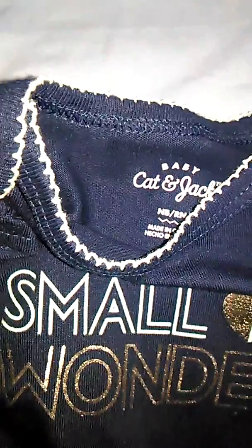First thing I got is this. It says Small Wonder and it's by Cat and Jack. It's newborn and it's long sleeve, so it's perfect for when she'll be here. And it has my favorite color which is turquoise. I just love it so much — it has little frills up there and all that stuff.